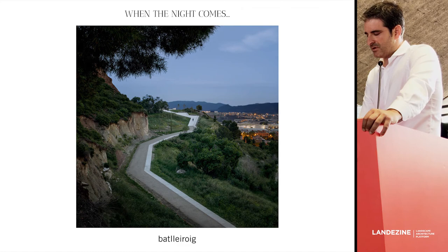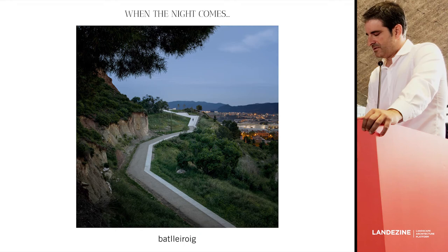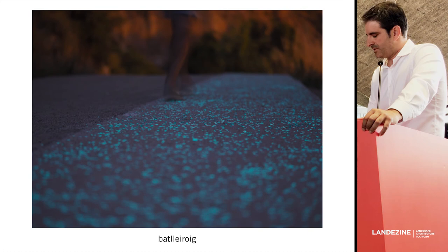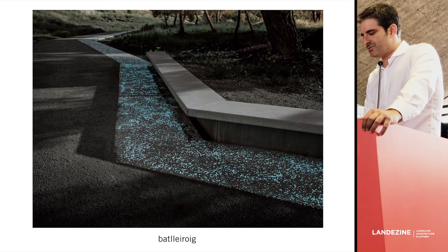When the night comes, you start looking at the concrete strip and you realize it has something weird. That's because in the composition of the concrete there are luminous aggregates — these stones that keep the energy of the sun during the day and glow at night. It's not electric light — it's just a subtle effect that guides you through the night along the path.